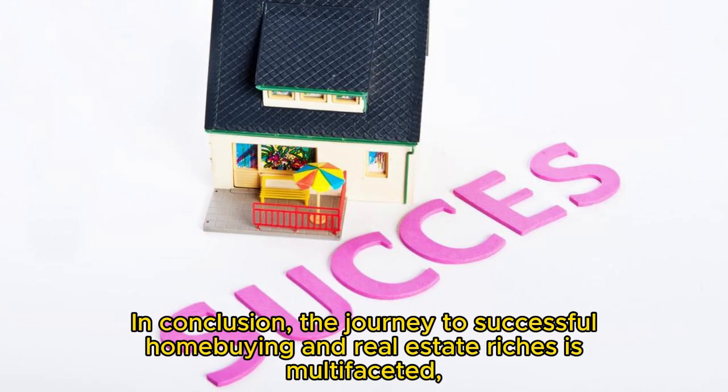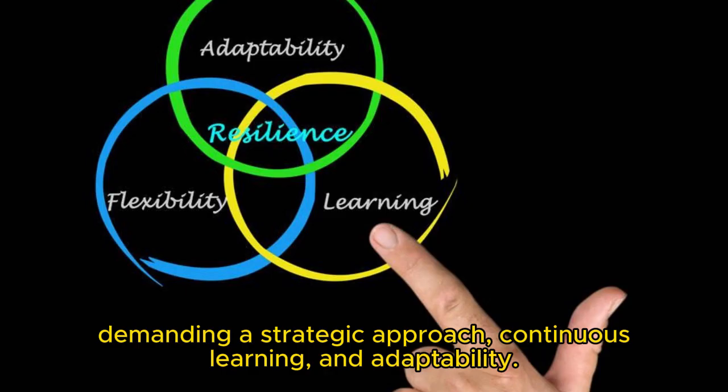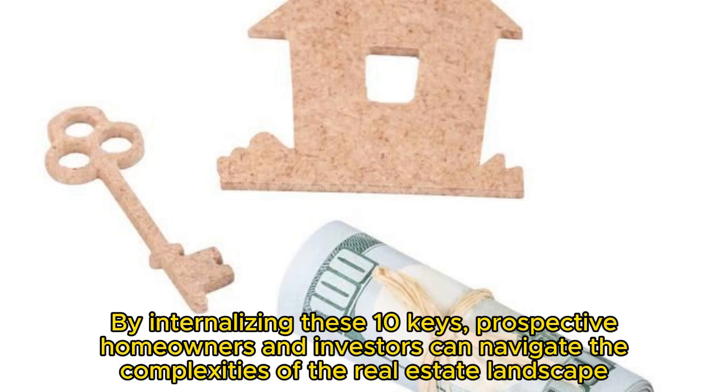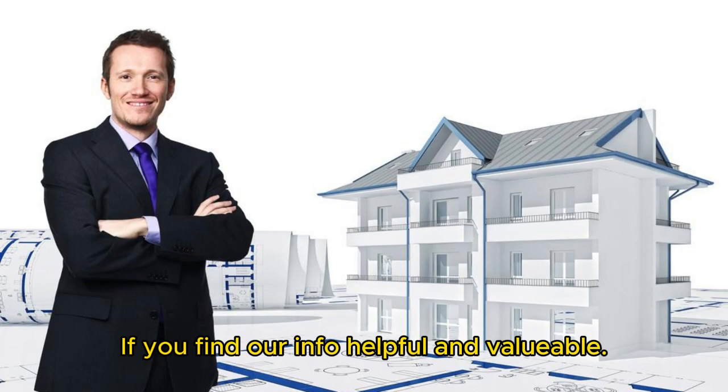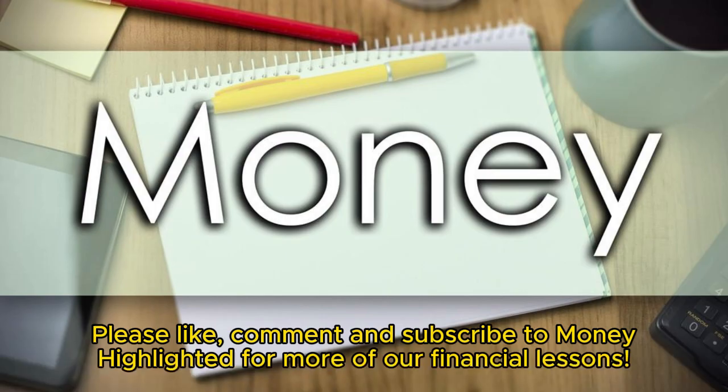In conclusion, the journey to successful home buying and real estate riches is multifaceted, demanding a strategic approach, continuous learning, and adaptability. By internalizing these 10 keys, prospective homeowners and investors can navigate the complexities of the real estate landscape with confidence, laying the foundation for a prosperous and rewarding real estate journey. If you find our info helpful and valuable, please like, comment, and subscribe to Money Highlighted for more of our financial lessons.